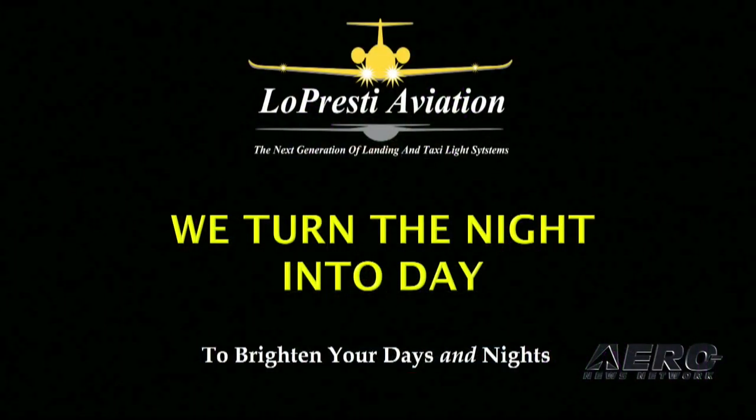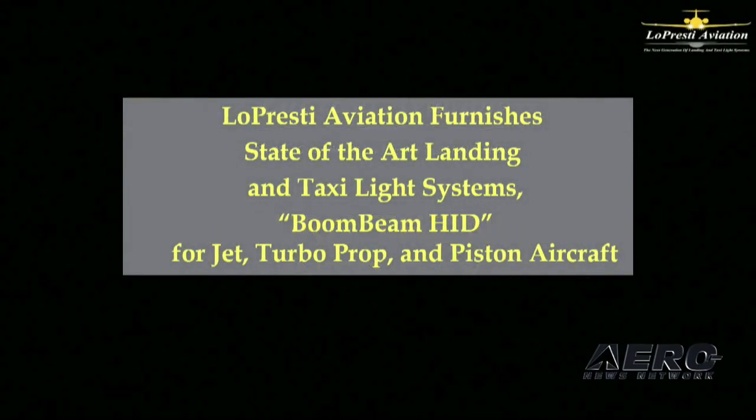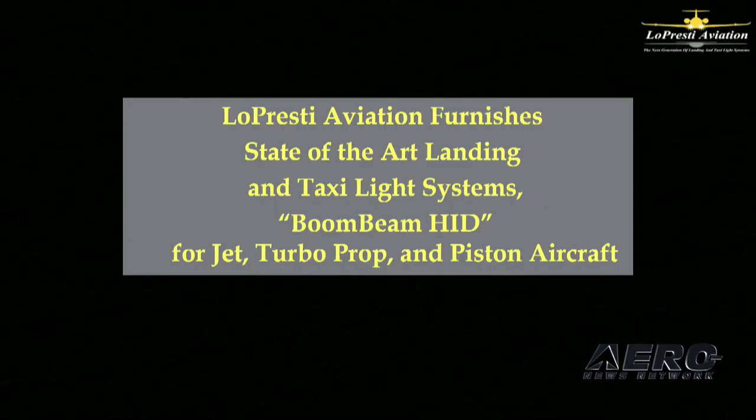Let me tell you about our products. Lopresti Aviation has over 400 FAA-approved landing and taxi light installations for many models of corporate and general aviation aircraft. Gulfstream, Textron, Bombardier, and Dassault sell and install our systems.